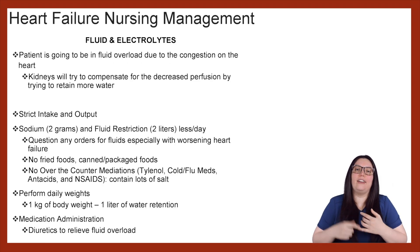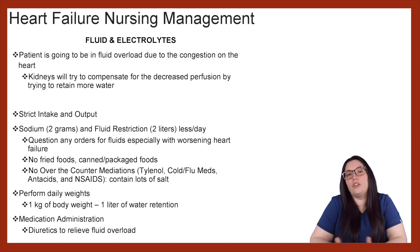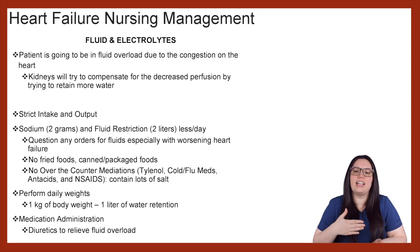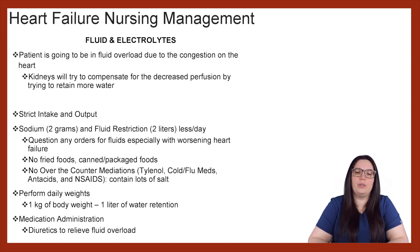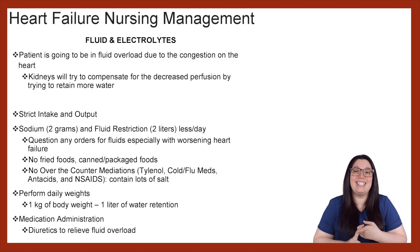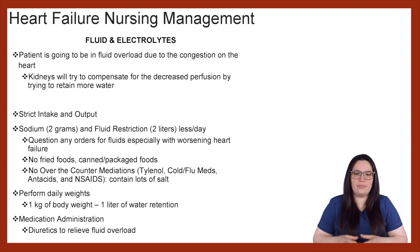Now let's talk about fluid and electrolytes. Patients are going to be in fluid overload due to the congestion of the heart — we're either going to see the lungs fluid overloaded, systemic circulation fluid overloaded, or both, depending on how severe the heart failure is. The kidneys are going to try to compensate for that decrease in perfusion by retaining more water. With nursing management, we want to make sure they are on strict intake and output, monitoring no more than two grams of sodium per day and fluid restrictions of no more than two liters per day. You really need to question any orders for fluids, especially with worsening heart failure.